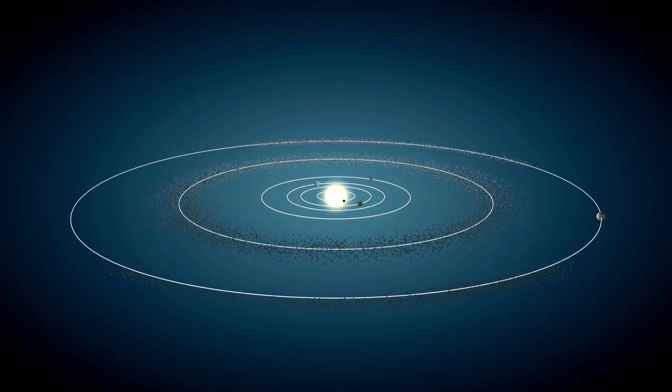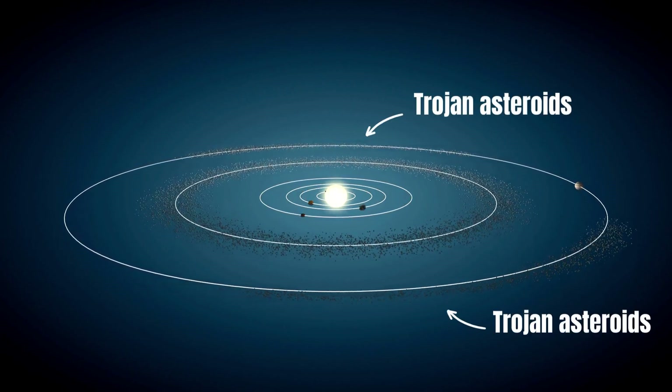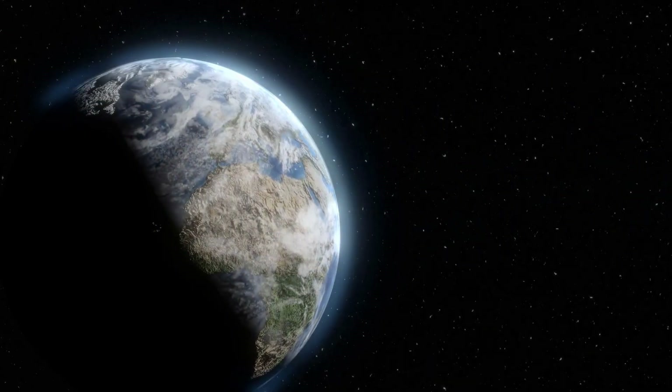Some asteroids orbit the Sun along the same path as a planet. These are called Trojans, named after the heroes of Greek mythology. Jupiter has more than one million Trojan asteroids, while Earth only has two.